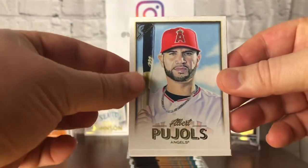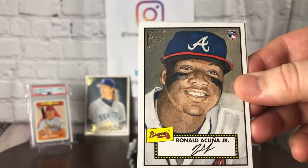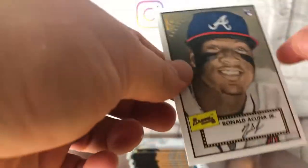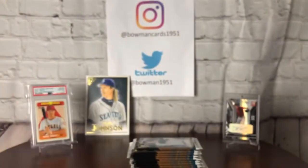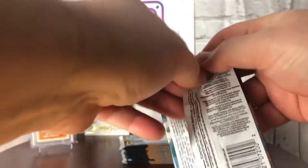I can see another Altuve peeking out in the back. First up, Albert Pujols, John Smoltz, we got an Albies — very nice — and an Acuna. Let's look at this 52 design. I don't know if this is a short print or what, but I'm happy. That is an Acuna — beautiful looking card. I've lost count of what pack we're on, but we haven't hit any of our autos yet.